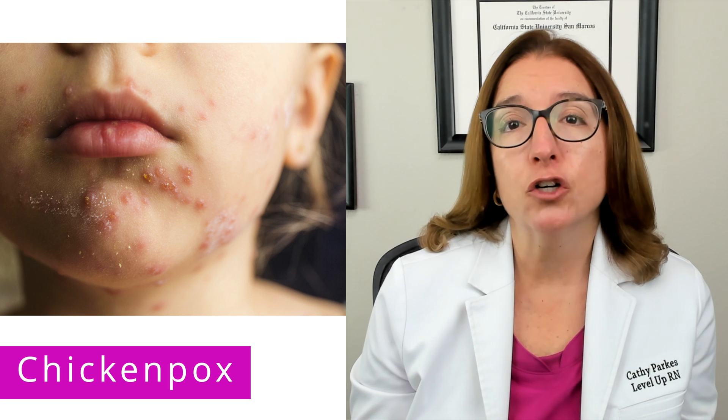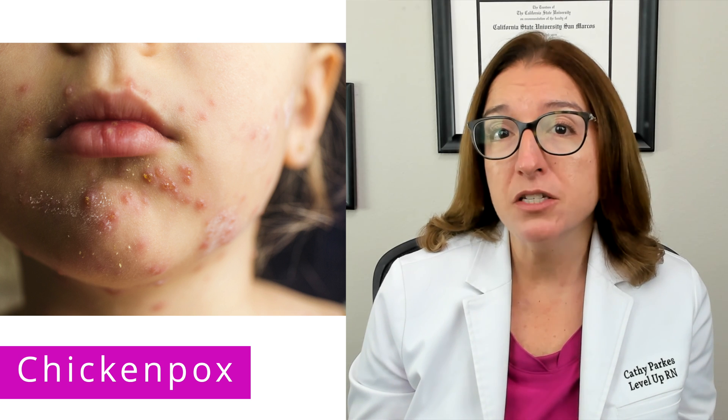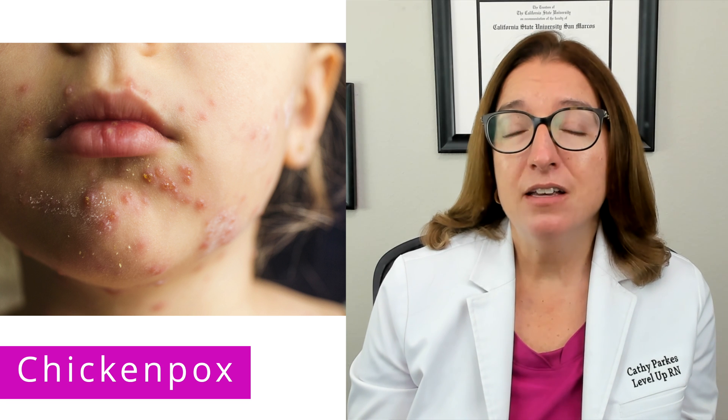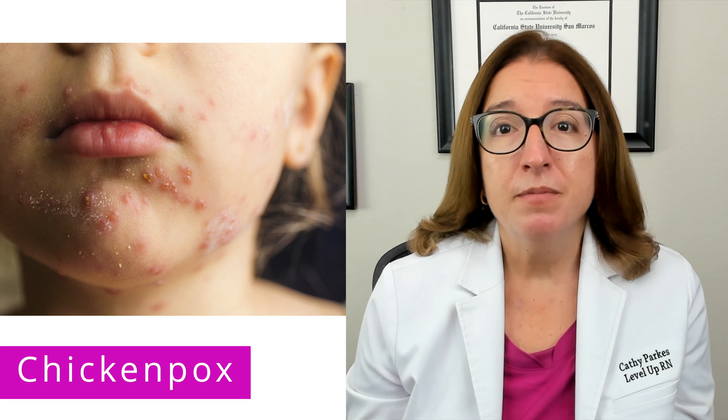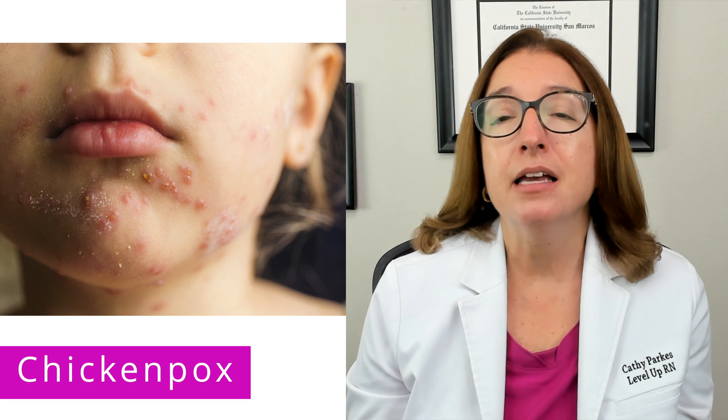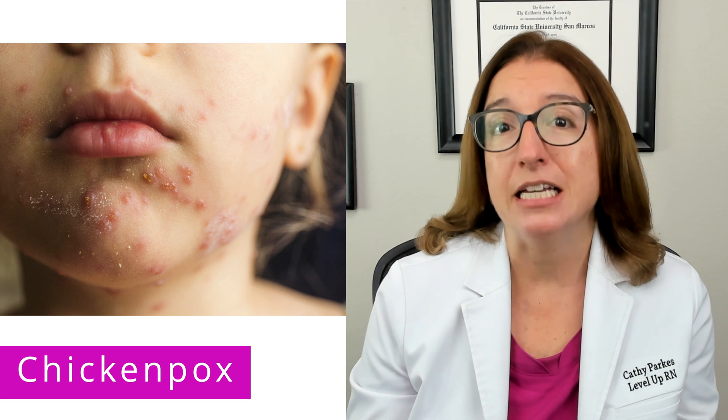Signs and symptoms include fever, muscle aches, a decrease in appetite, as well as a vesicular rash. This rash will consist of small fluid-filled blisters that are very itchy. In terms of treatment, acetaminophen can be given for fever, and topical calamine lotion as well as oral antihistamines can be used to help decrease itching.